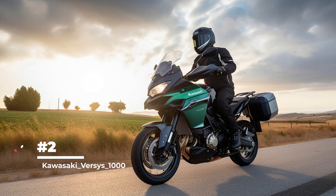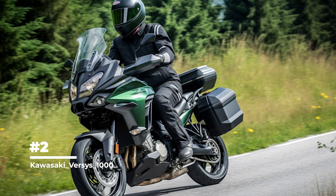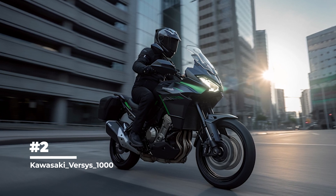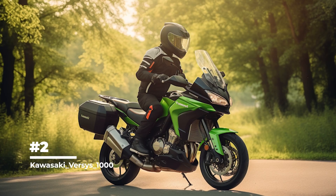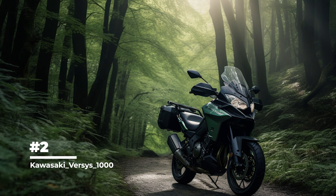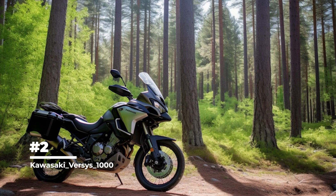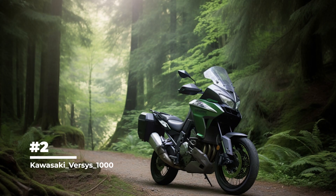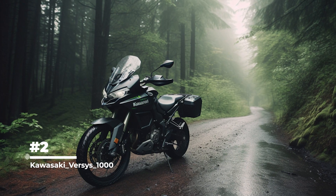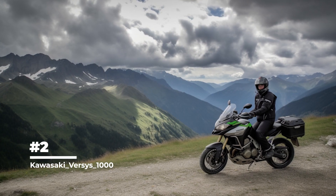In second place is the Kawasaki Versys 1000, a versatile motorcycle that can handle a variety of road types and riding conditions, suitable for both city rides and long distance travel. It is equipped with a 1043cc four-cylinder engine that provides enough power for a dynamic ride, allowing the bike to easily overtake other vehicles and climb mountains. The bike has a comfortable and ergonomic riding position, with handlebars and pedals positioned to keep hands and feet comfortable, especially important for long rides. It also features adjustable suspension, allowing the rider to adjust rigidity and height to suit preference and road conditions.